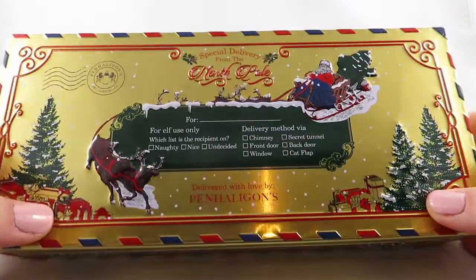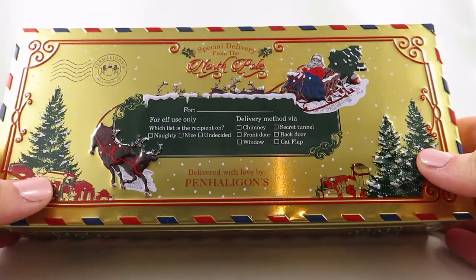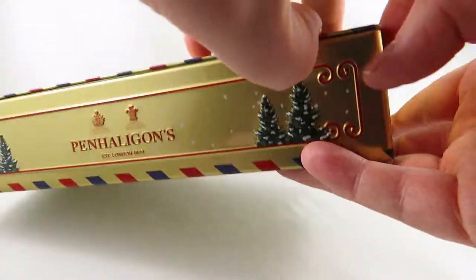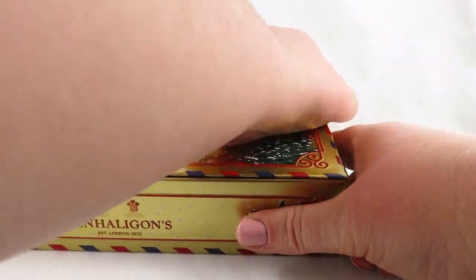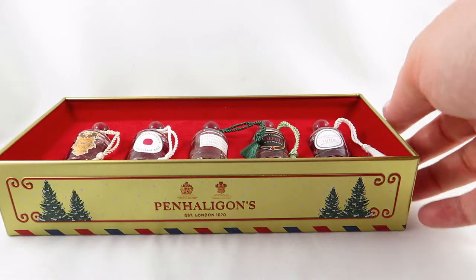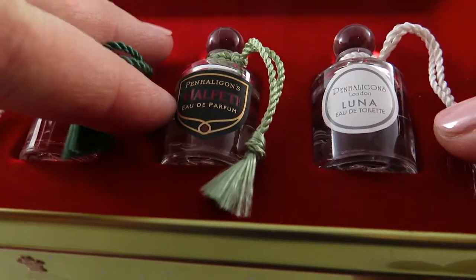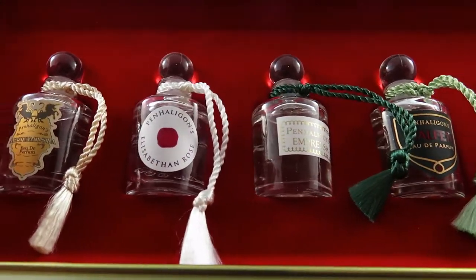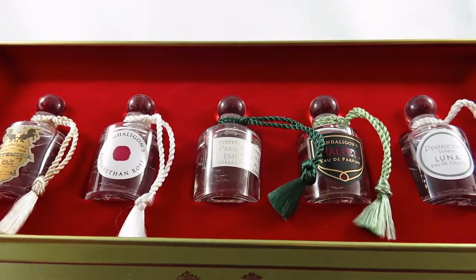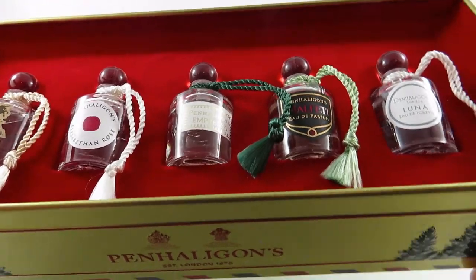This is a set from Penn Halligan's that I got from Lucky Scent — I actually got it from my husband, but full disclosure I picked it out, put it in the cart, and showed him what I wanted. It comes in this great tin, and you know it's done well when you can't open the container. It comes with the absolutely most gorgeous little bottles: Luna, Helfetti, Impressa, Elizabeth and Rose, and Artemisia. All of these are five mils and they come out usually during the holidays from Lucky Scent.